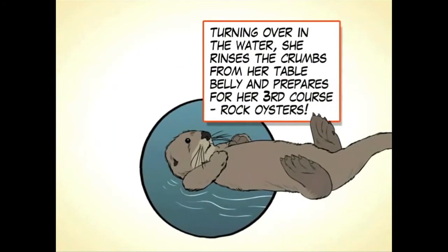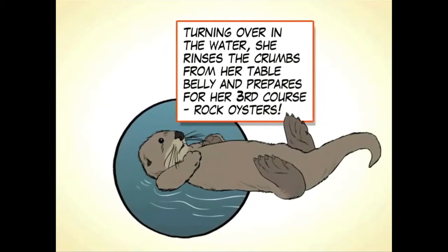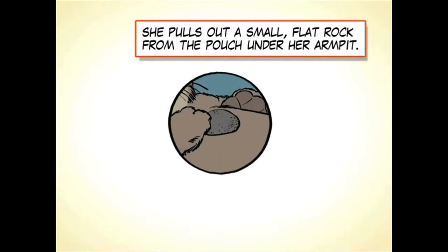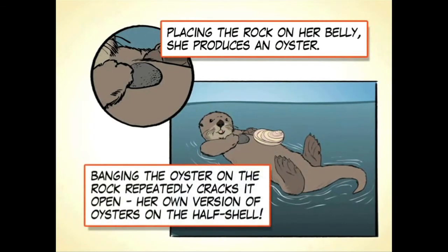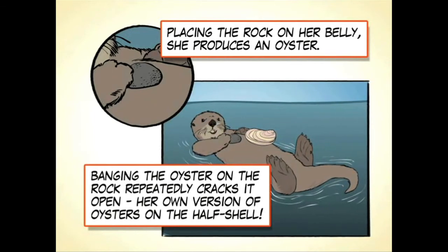Turning over in the water, she rinses the crumbs from her belly and prepares for her third course: rock oysters. She pulls out a small, flat rock from the pouch under her armpit. Placing the rock on her belly, she produces an oyster. Banging the oyster on the rock repeatedly cracks it open — her own version of oysters on the half shell.